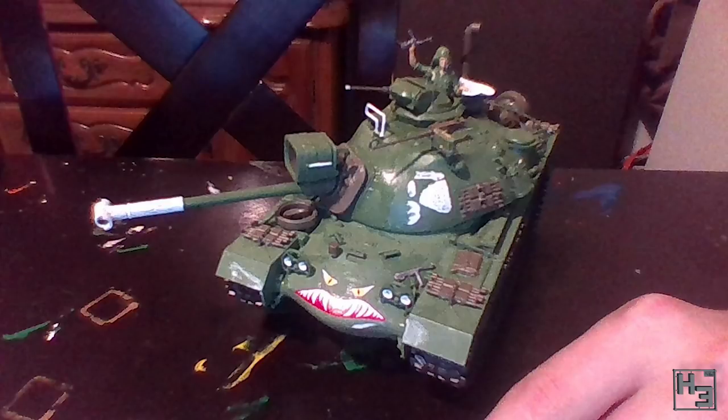Roger Weston shared this Vietnam era M48A3 pattern tank. Roger based this model on the same tank that gave his father, who was a pilot, lifts between bases during the Vietnam war. Personally I can't think of a better lift to be given than a tank ride. The model is by Tamiya in 1/35th scale. I quite like the angry face on the front of the hull and the commander raising the gun in the air, presumably in victory. Very cool.